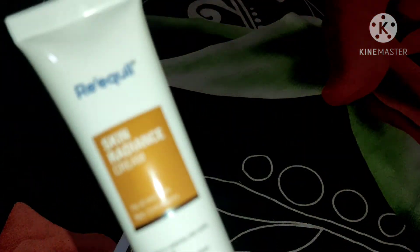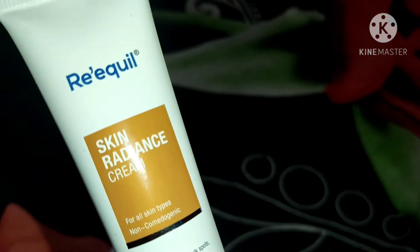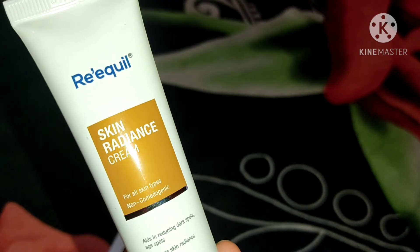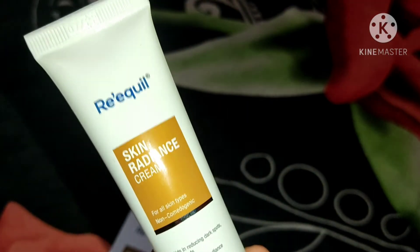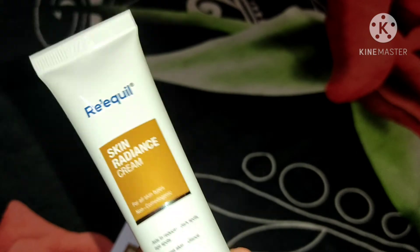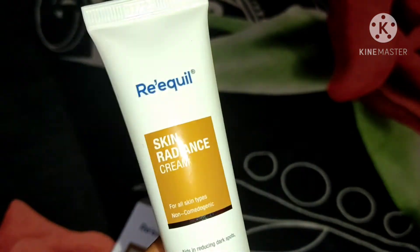The brand claims that within 3 to 4 weeks you will see visible results in reducing pigmentation. It helps even out melanin production and skin tone imbalance. It's also helpful for hormonal changes, postpartum skin issues, and sun exposure damage. The ingredients are clinically proven to help with conditions like acne spots, age spots, melasma, and hyperpigmentation. It is dermatologically tested, making it a safe product.